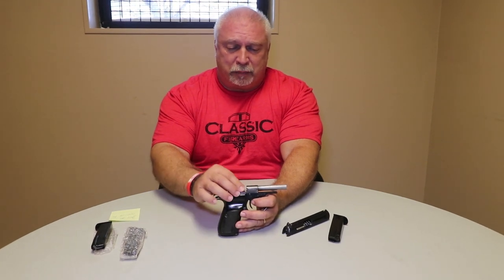On most handguns, the chamber portion here — what would you call that? The breach? The chamber? Matt, do you have a better word for it? It is the outside of the chamber.